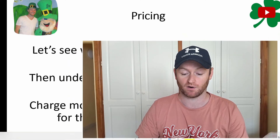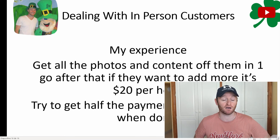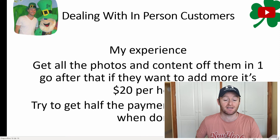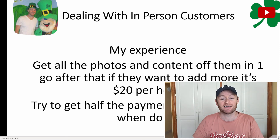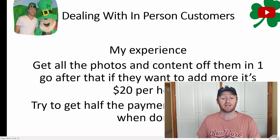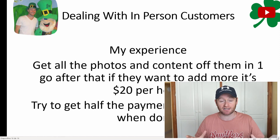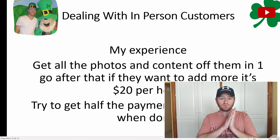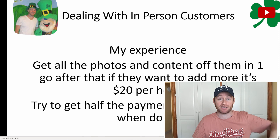When dealing with customers in person, my own experience isn't so great. When I first started making websites, a friend's parents wanted a construction site website. Sixteen months later they still hadn't paid me a penny — they kept sending pictures and content but never paid. Eventually I had to walk away from the project. Make sure that doesn't happen to you: get all the photos and content from them on day one, and tell them that after that, any additional changes or pictures will cost €20 per hour.